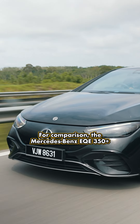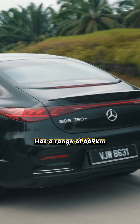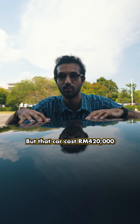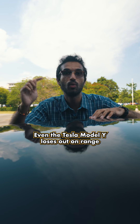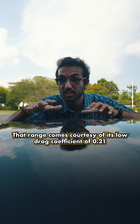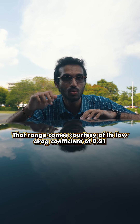For comparison, the Mercedes-Benz EQE 350+ has a range of 669km, but that car costs RM420,000. Even the Tesla Model Y loses out on range when compared to the IONIQ 6. That range comes courtesy of its low drag coefficient of 0.21.